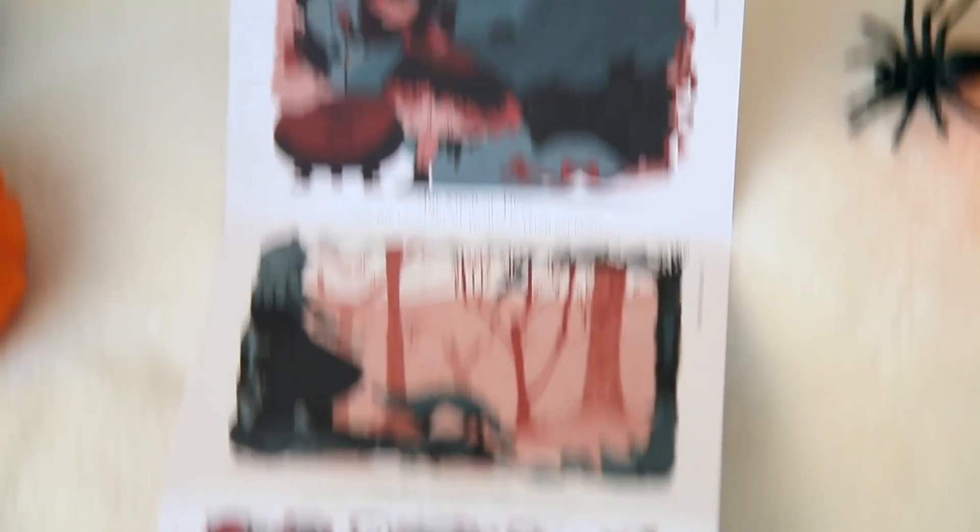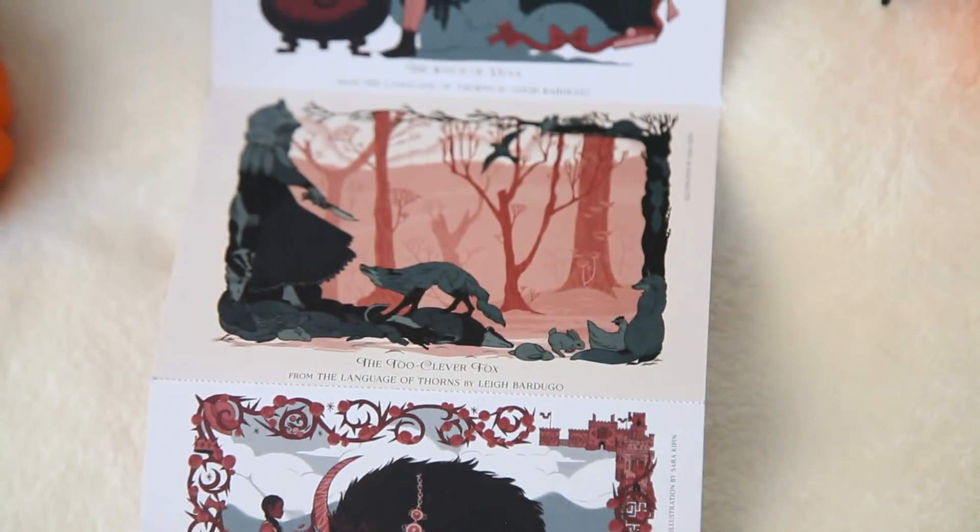Then I'm seeing a few prints. The first one is from the Language of Thorns, and it kind of opens up — I think these are all the stories within the Language of Thorns by Leigh Bardugo. We have The Witch of Duva, The Too Clever Fox, Amaya and the Thornwood, When Water Sang Fire, The Soldier Prince, and Little Knife — so I think those are all six stories from the Language of Thorns. This is really cool. I love the way it looks — kind of vintage. I love the art in Language of Thorns. I kind of wish they were all vertical so you could display them that way, but they're all horizontal.